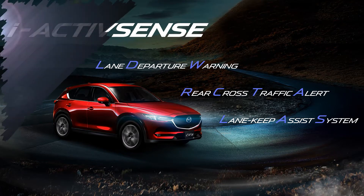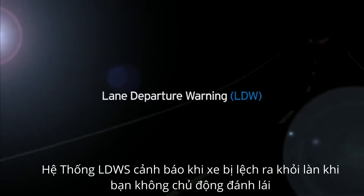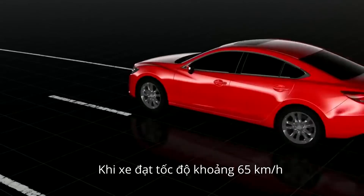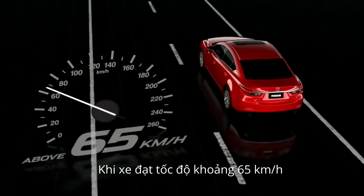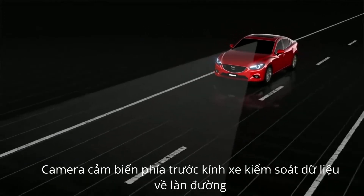iActiveSense Safety Technology. Mazda's Lane Departure Warning alerts you if you unintentionally stray from your lane. The system operates at speeds above 65 km/h. A windscreen-mounted camera monitors lane markings on the road.